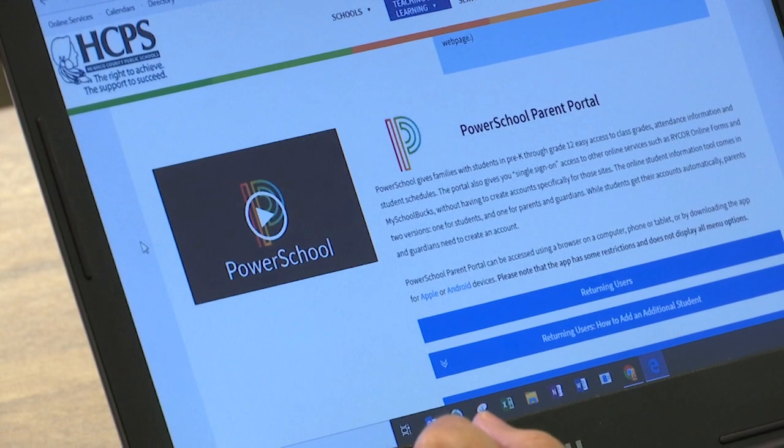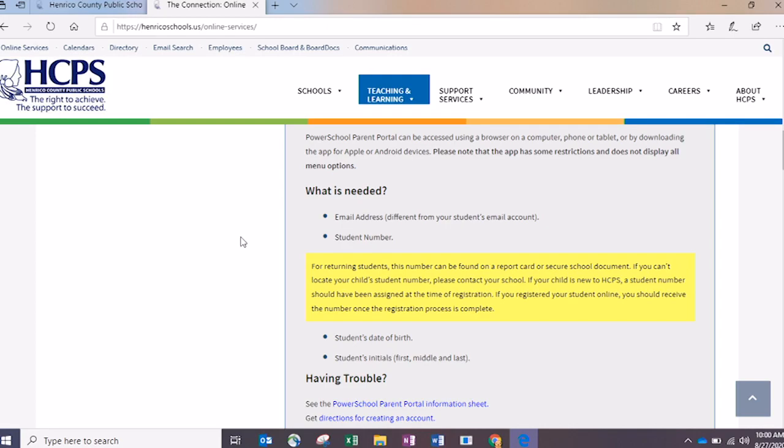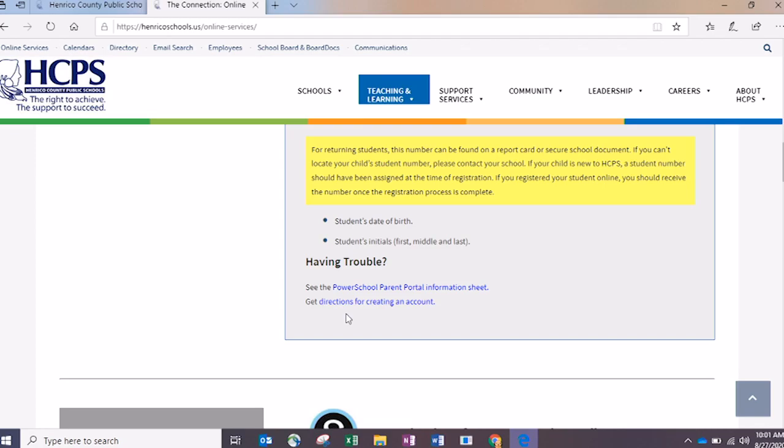You want to scroll down to PowerSchool Parent Portal. As a brand new user, you're going to want to click on the link that says New User Information. Once you're there, it's going to talk about what PowerSchool can offer you and share the things you need to prepare before creating your account. This will be an email address, your child's student number — which can be found on a report card, or provided by the registrar if you're new to Henrico County Public Schools — your child's date of birth, and their full name initials. If you have trouble, you can return to this website and find printable step-by-step directions for creating the account.